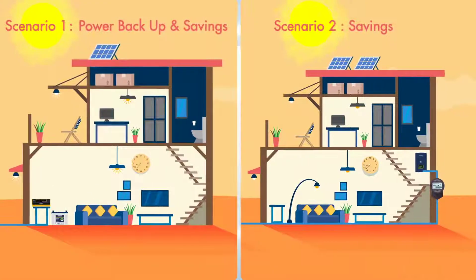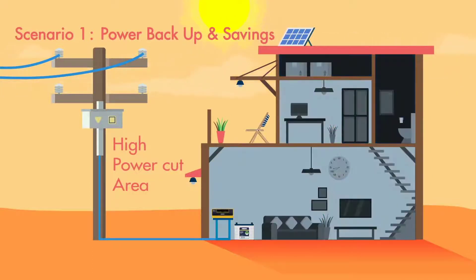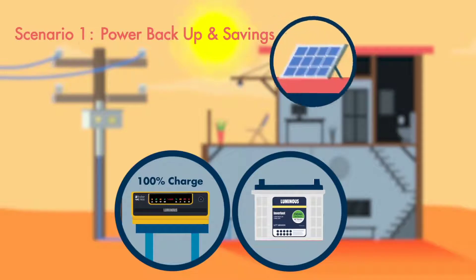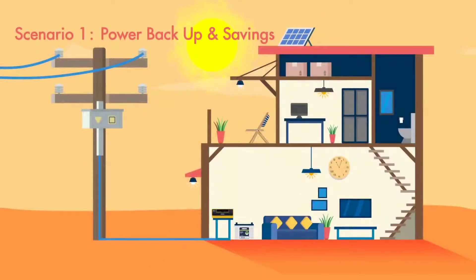Here are two scenarios. You are in a high power cut area and want to store solar energy for use when a power cut happens. This system requires a battery-based solar power system, which charges the battery using both solar panels and the grid, and can provide you power 24/7.